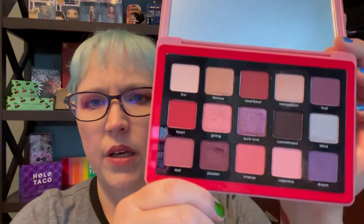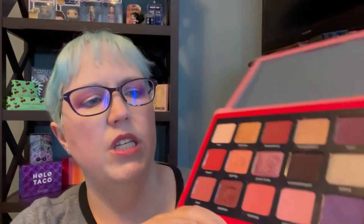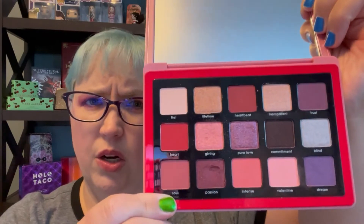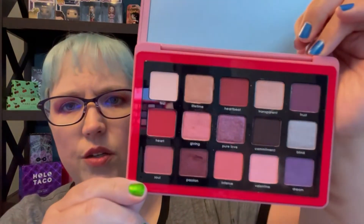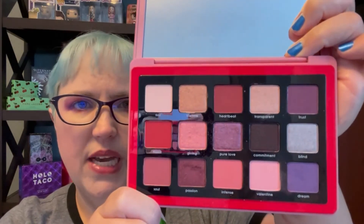And the last one, which is probably my favorite this year especially since I didn't have it last year, is the Natasha Denona Love palette. I love Natasha Denona — I'm a Natasha Denona freak. I got this on sale around Christmas with the Sunrise palette. Here are the beautiful colors — a lot of you are probably familiar with this one. There are some pretty purples and some really pretty pinks, which is probably what I'm going to do tomorrow. Pure Love and Giving are probably two of my favorites. This one just has so many pretty colors.